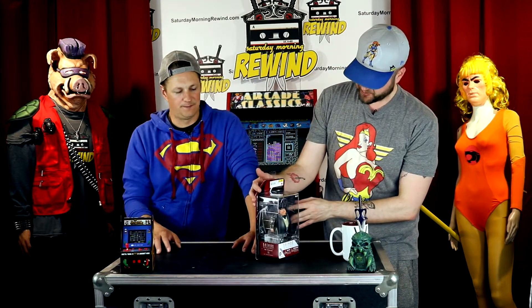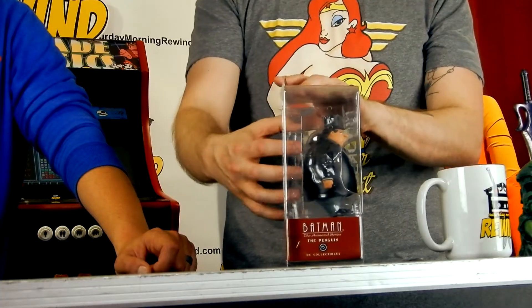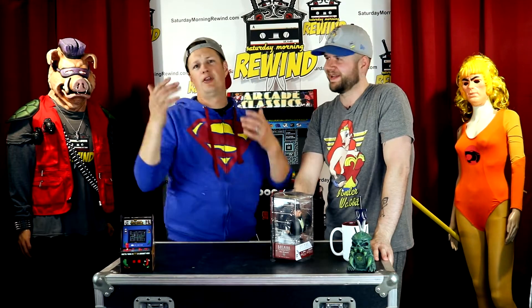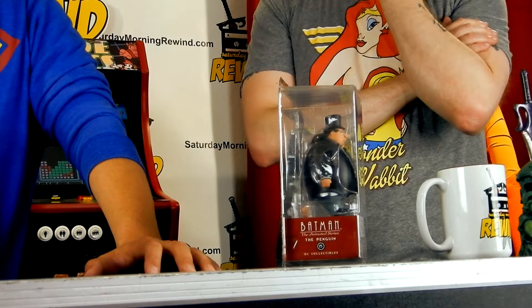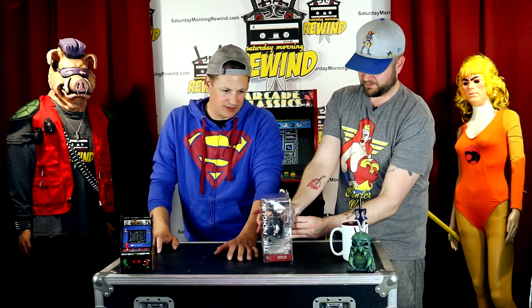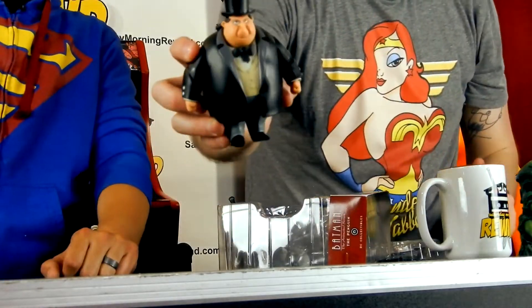This one came out in November of 2014. He is about four and a half inches tall. The cool thing is he was voiced by Paul Williams, who is mainly known for his music. He's a composer, singer, and songwriter. He's written songs for Three Dog Night — 'Old Fashioned Love Song' — and he wrote the Carpenters' 'We've Only Just Begun,' and David Bowie's 'Fill Your Heart.' I love how he looks — I can't wait to get him out, and he even has a monocle!